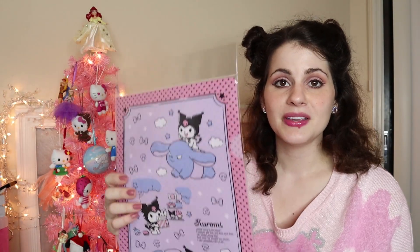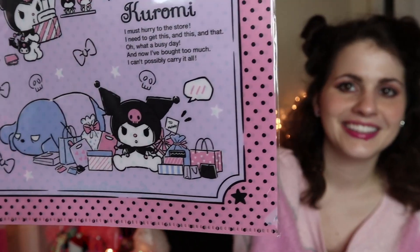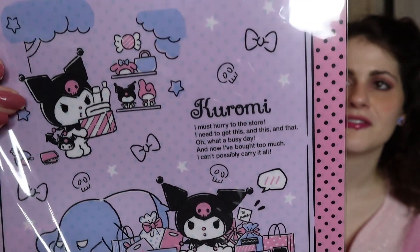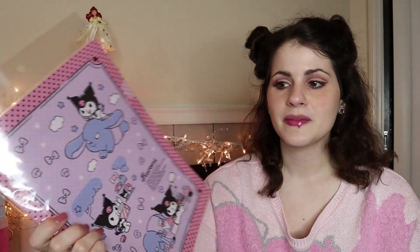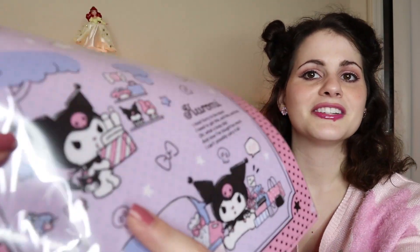She got me this Kuromi file folder because she knows I like Kuromi a lot. She's like My Melody; I'm like Kuromi. And it says: 'Kuromi: I must hurry to the store, I need to get this and this and that. What a busy day. And now I bought too much — I can't possibly carry it all.' Mood, right? I love her sitting there with her little friend. And I love that it has My Melody and Kuromi on the shelf — I love it when they're around objects. Look, this narcissist is carrying around a purse of herself! I love her. And the back is just pink and black polka dots.